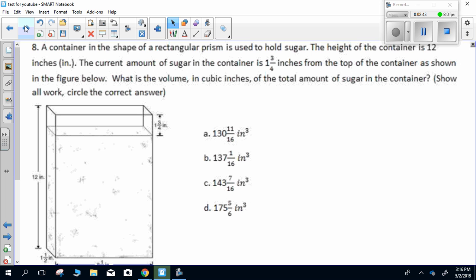Number eight. A container in the shape of a rectangular prism is used to hold sugar. The height of the container is 12 inches. The current amount of sugar in the container is 1 and three-fourths inches from the top of the container, as shown in the figure below. What is the volume in cubic inches of the total amount of sugar in the container? Show all work, circle the correct answer.